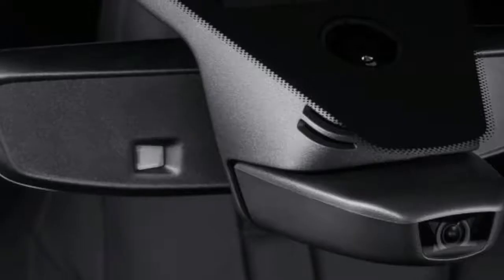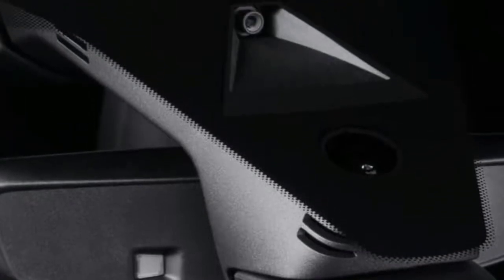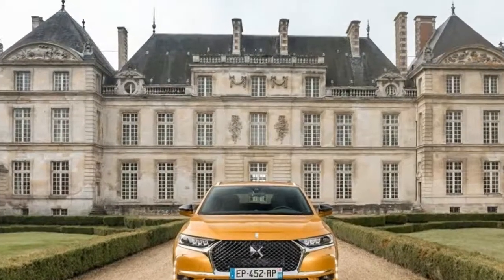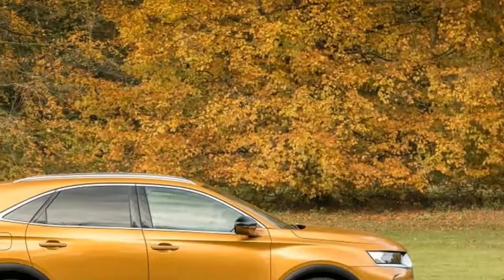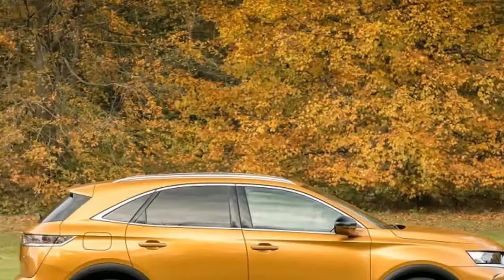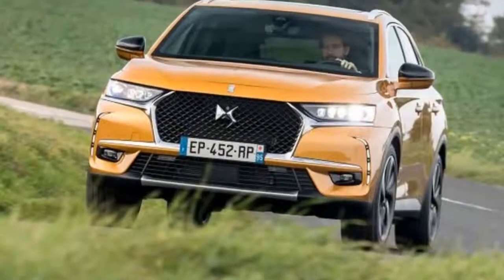DS7 Crossback acceleration figures won't set the world on fire and lag behind rivals, with the 2-litre diesels' nigh-on 10 seconds 0-62 mph time looking tardy these days.